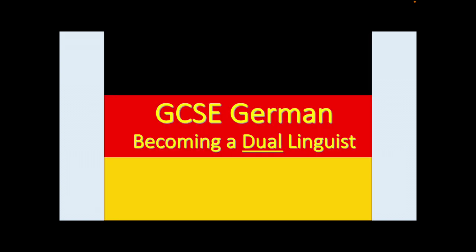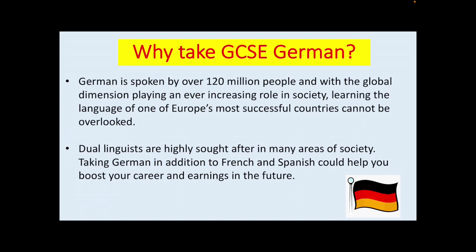By taking GCSE German you are becoming a dual linguist, studying both GCSE French or Spanish and GCSE German. German is spoken by over 120 million people and with the global dimension playing an ever-increasing role in society, learning the language of one of Europe's most successful countries cannot be overlooked. Dual linguists are highly sought after in many areas of society.